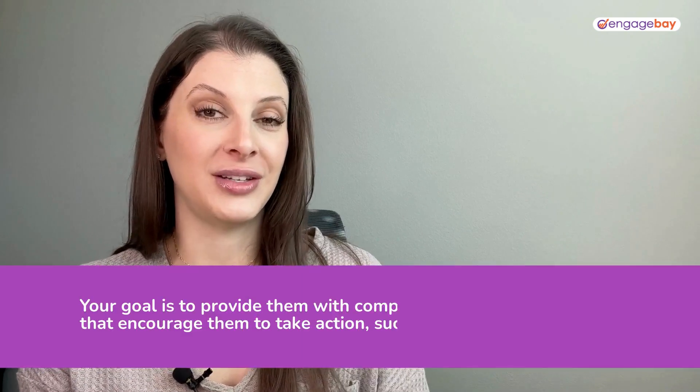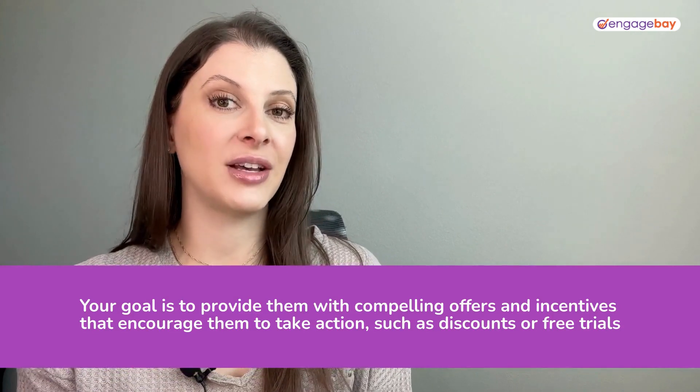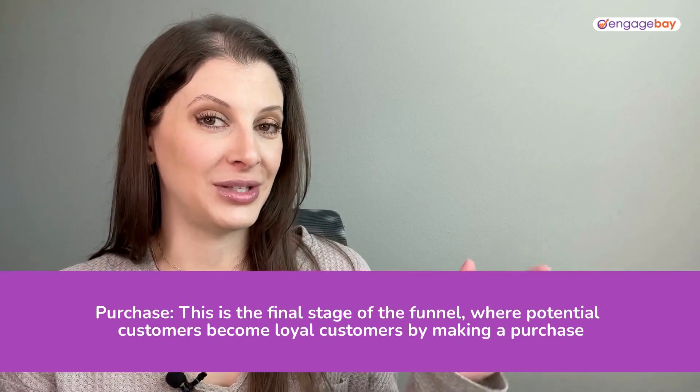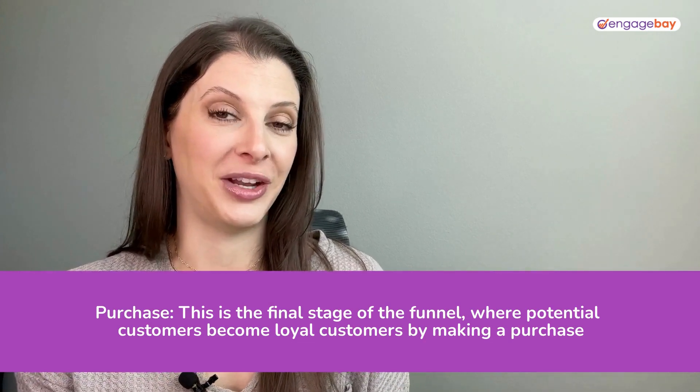Your goal is to incentivize them with compelling offers. Discounts, free shipping, flash sales, and limited time offers are all a great way to create urgency and get people to buy. The final stage of the funnel is purchase. This is where those leads become loyal customers by checking out and buying your product or service.